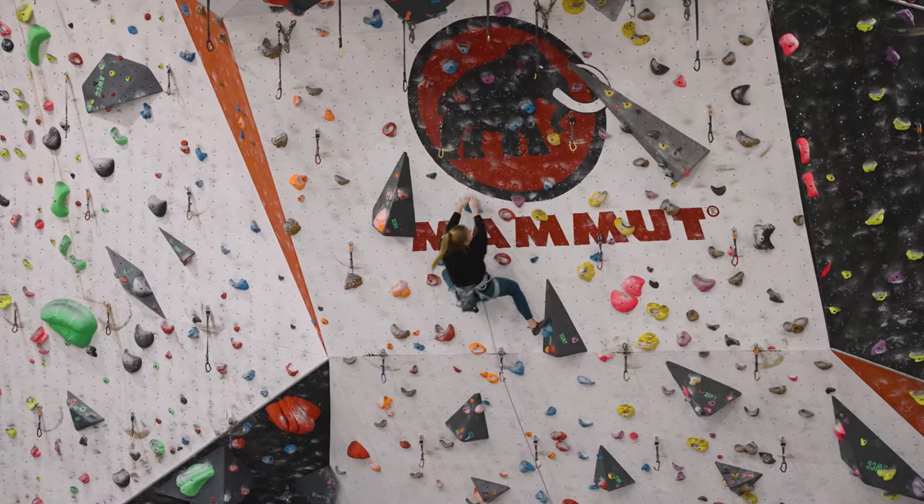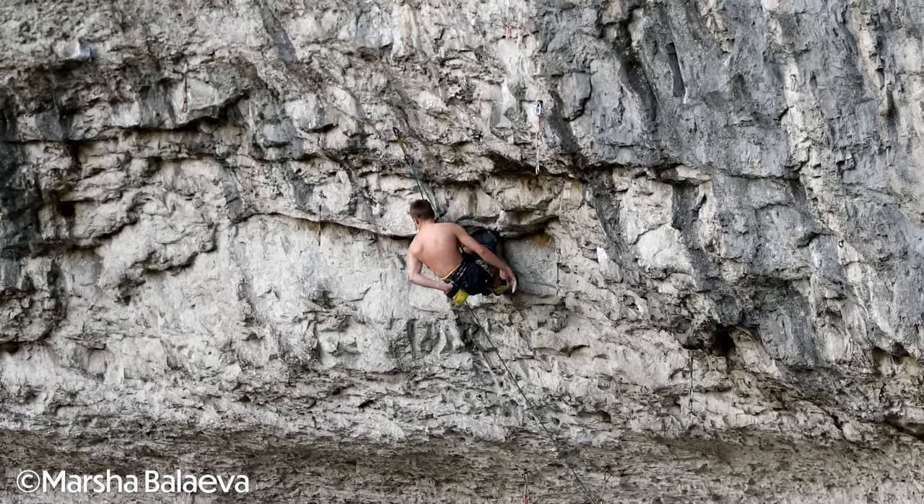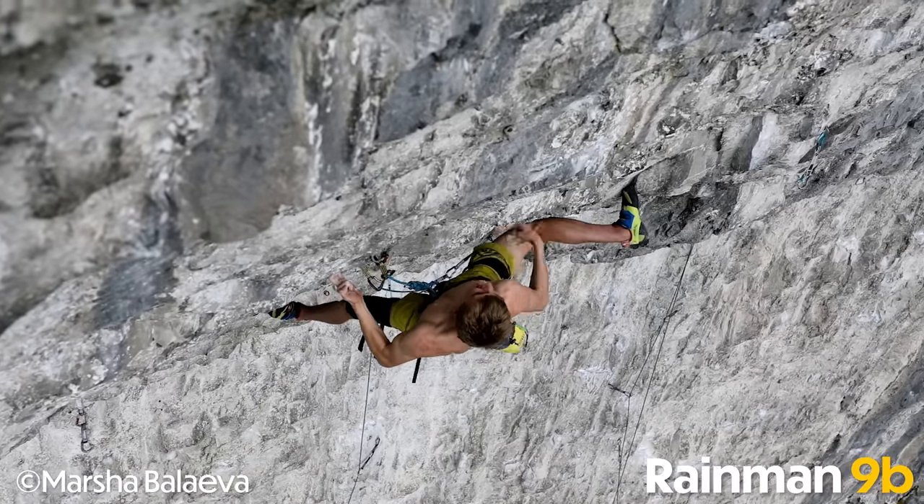In this video we're going to go over six tips that you can use to improve your route climbing. I'm Josh, one of the coaches here at Lattice and I specialize in outdoor route climbing.